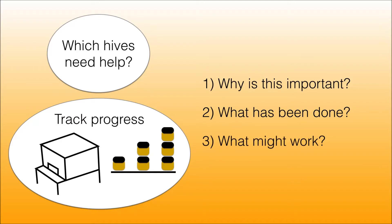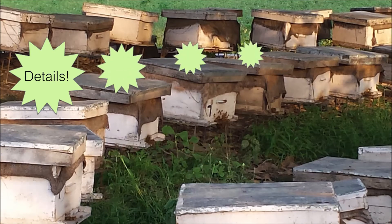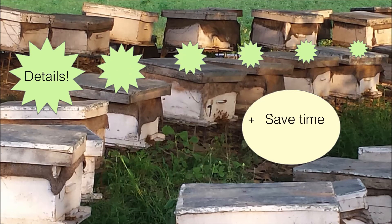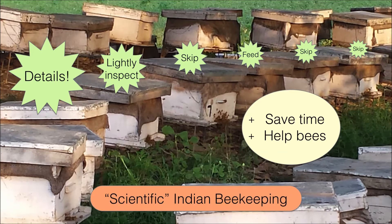So why is tracking hive progress important? Well, when commercial beekeepers start to have a lot of hives, remembering the details becomes more challenging. Knowing how each hive is doing can save time and help the bees. You can lightly inspect or skip hives that are doing well. Plus, hive tracking allows for more informed decisions — you could call it scientific Indian beekeeping.